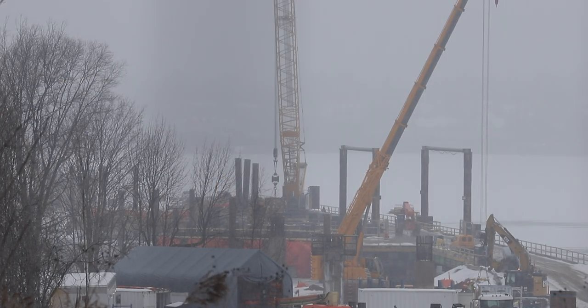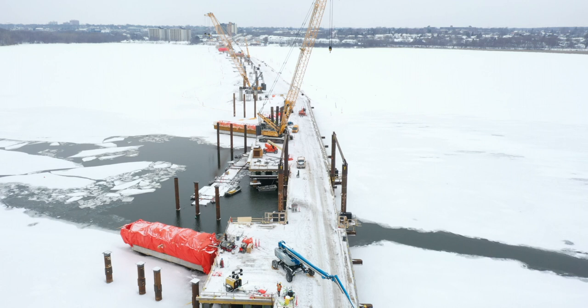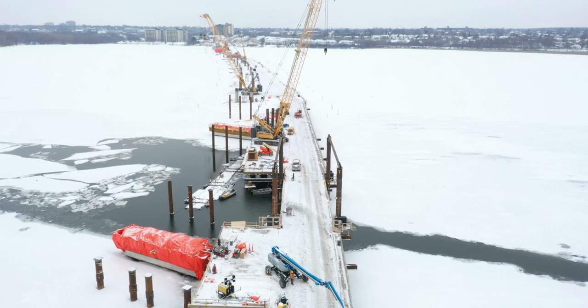Conditions for concrete curing have been less than ideal this month. The highly visible red blankets around many of the piers protect them from the elements. They also contain warm air blown in by compressors and provide some insulation that assists the curing process.